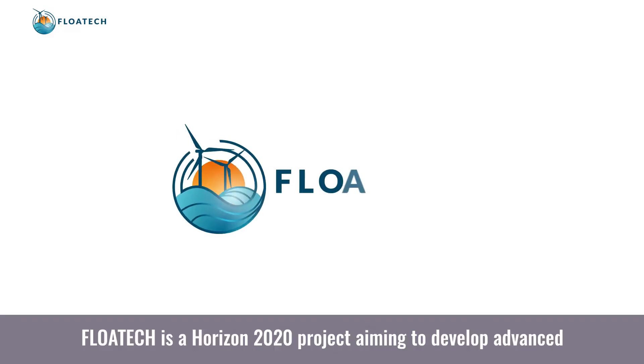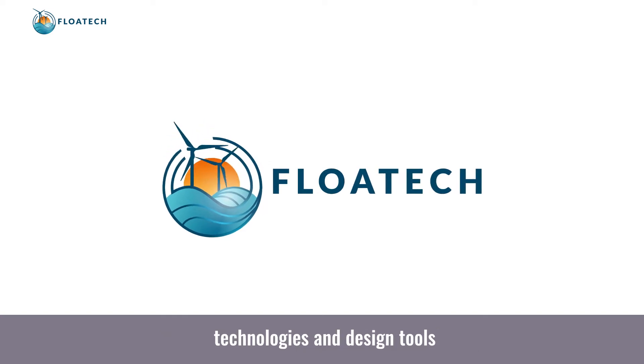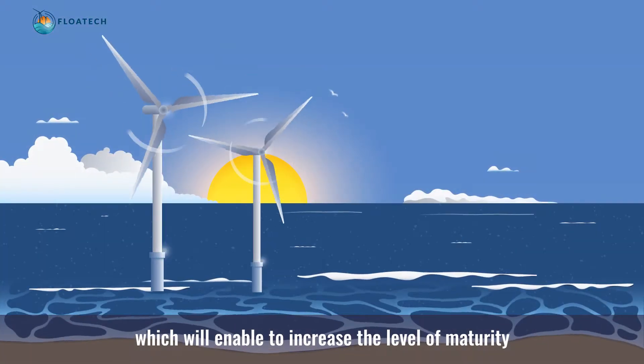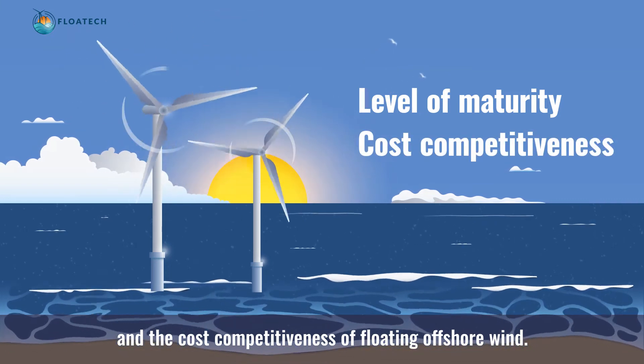Flowtech is a Horizon 2020 project aiming to develop advanced technologies and design tools which will enable to increase the level of maturity and the cost competitiveness of floating offshore wind.